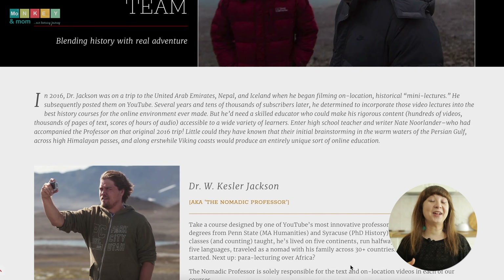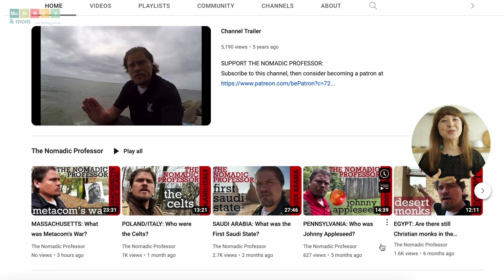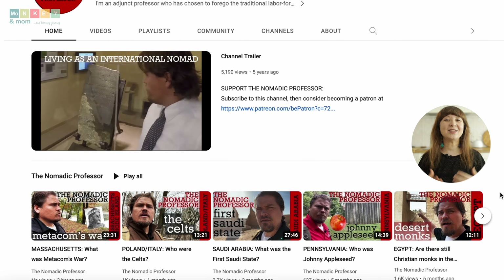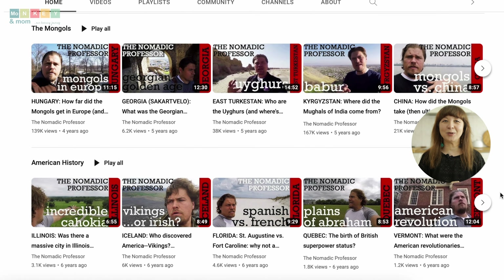Dr. William Jackson is not your average professor. With his extensive teaching experience at the university level, he brings a wealth of knowledge and expertise. Driven by his passion for history and a desire to share it uniquely, he's become one of YouTube's most innovative professors. If you want to see his famous mini lectures on location, check out his YouTube channel for a taste of what you'll find inside the Nomadic Professor online courses.